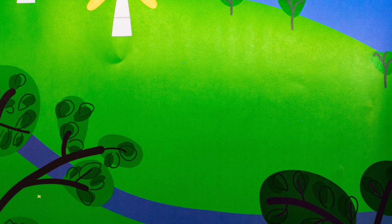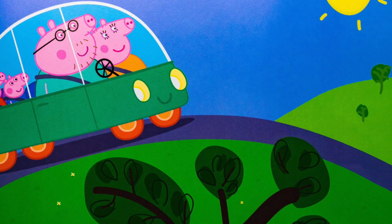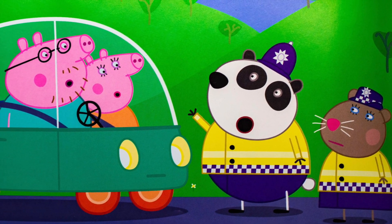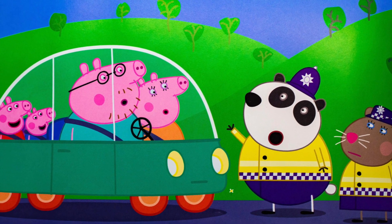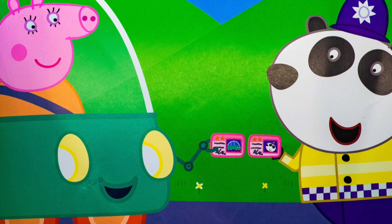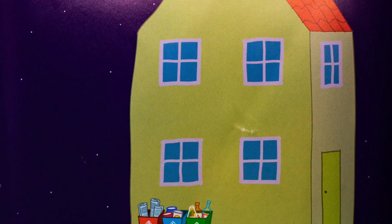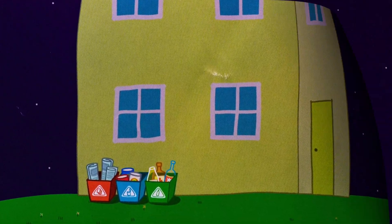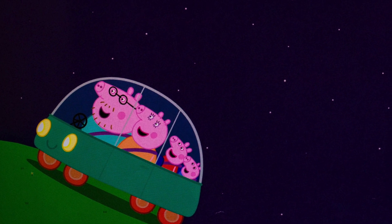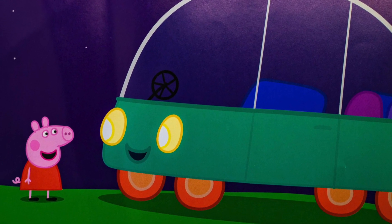On the way home, Daddy has a rest while Roger drives the car. It's like magic, says Peppa. Police officers Panda and Squirrel stop Daddy Pig's car, because Daddy Pig doesn't have his hands on the wheel. But it's okay. Roger is driving. Roger shows his driver's license to the officers. It's dark when the family returns home. It has been a great Earth Day. Will you be all right out here, Roger, asks Peppa. Oh, yes, says Roger. Good night, Peppa. Good night, Roger, says Peppa. Happy Earth Day.